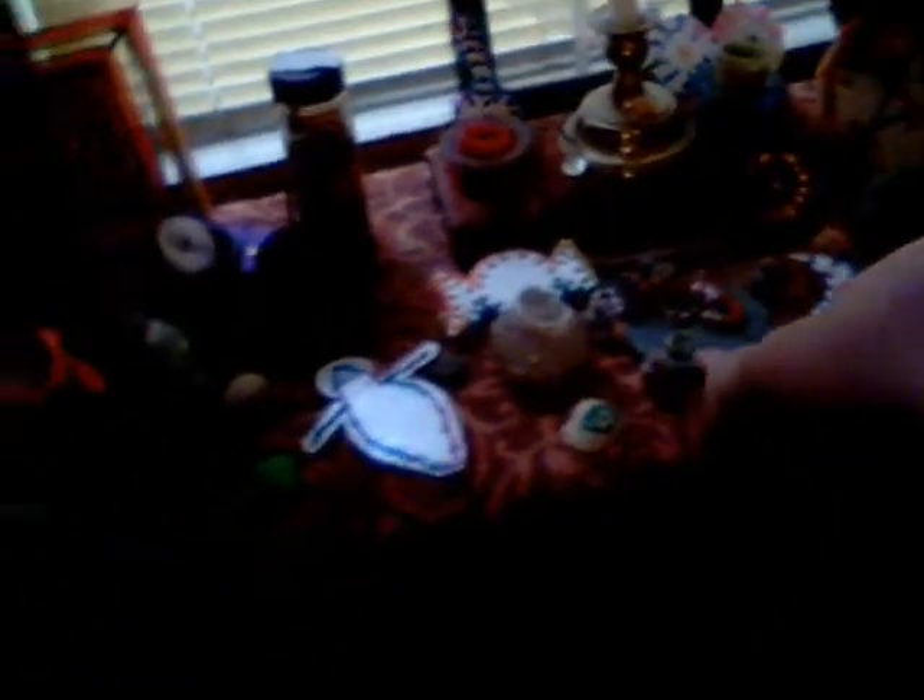In the middle of my pentacle I have a bunch of jewelry that I keep there — my talisman and my ring. That's my pentacle. That's my Earth, Air, Fire, Water, and Spirit. Over here is one of my wands.